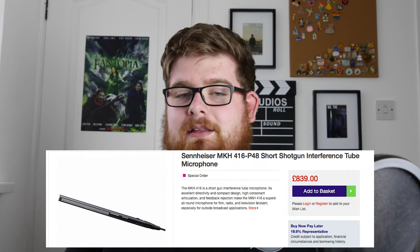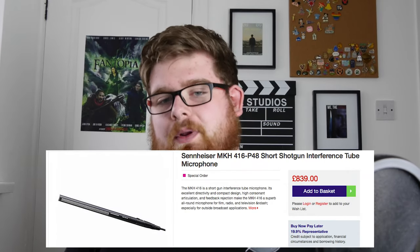Third and finally, we have the Sennheiser MKH 416 shotgun interference tube microphone. This is a lot more high-end, coming in at £839 including VAT. It's great for anyone going into professional audio and is also a great all-rounder for podcasts all the way up to film production and everything in between. I don't have this microphone with me here, but I have used it in a couple of films, so here are some examples.